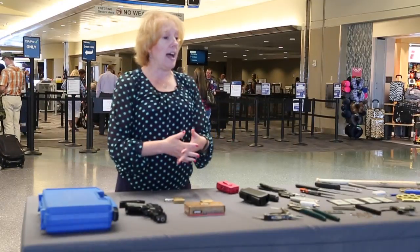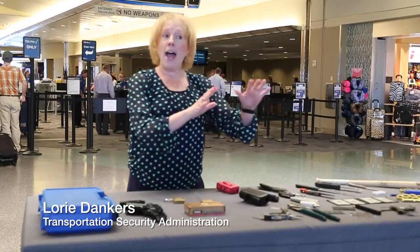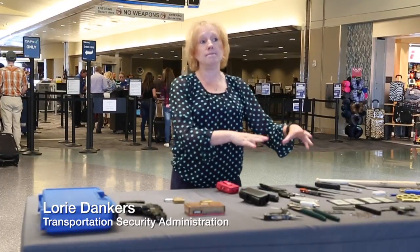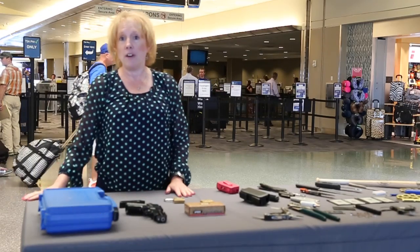I'm here today to talk about how busy we are going to be this summer, about how destructive it is when people bring prohibited items to the checkpoint, and then finally how to travel legally with a firearm.